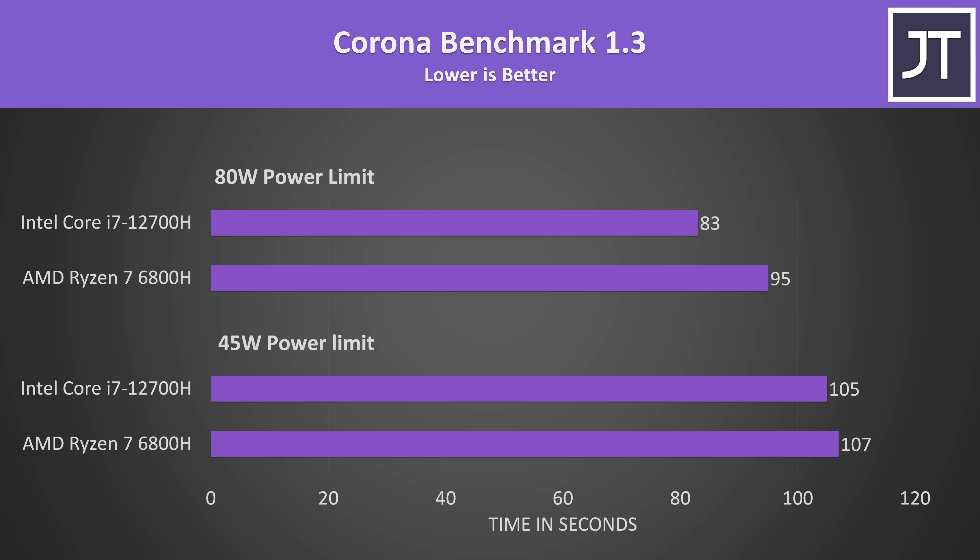Lower times are better with the Corona renderer. The i7 was only completing the task a couple of seconds faster with both at 45 watts, so again basically the same. The gap gets larger in favor of Intel at the higher power limit though, with the i7 completing the same task 14% faster.